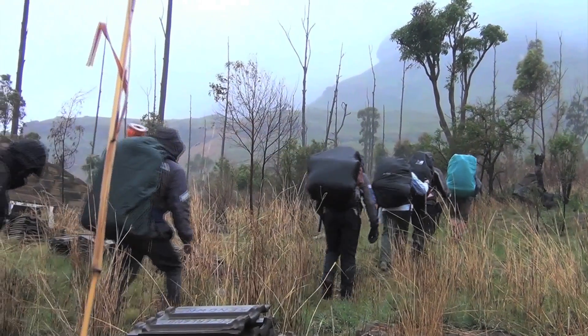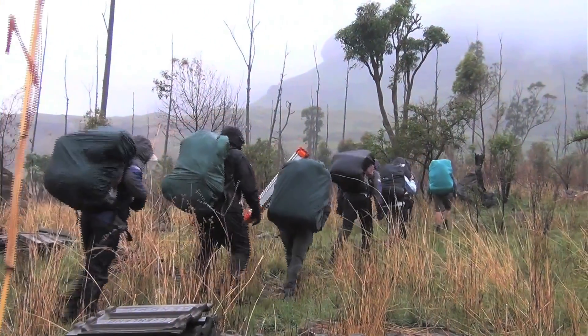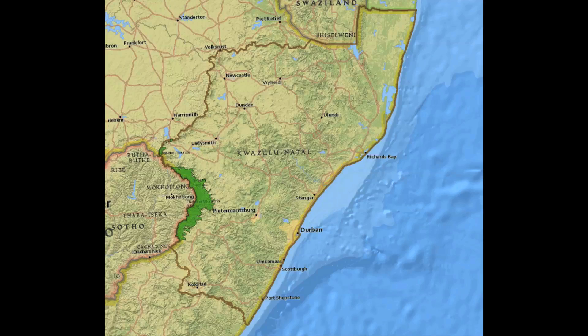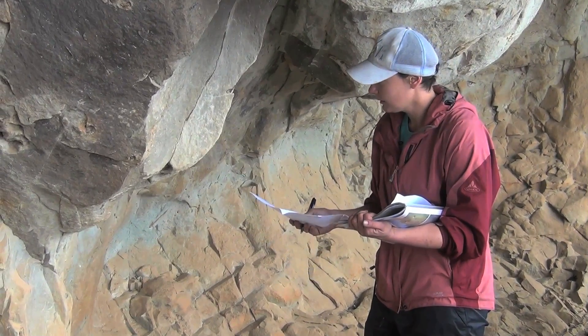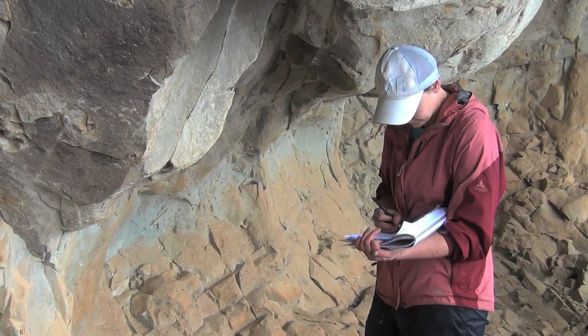The Rock Art Mapping Project is an experimental digital project aimed at the documentation, storage and visualization of our rock art heritage. The project has been active in the Ukhahlamba-Drakensberg Park, and Amazizi and Amangwane traditional authority areas since 2005. It collects site information to make it available to researchers, custodians and field managers in a format and quantity never before available to them.